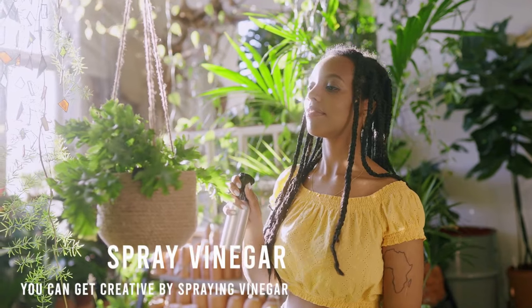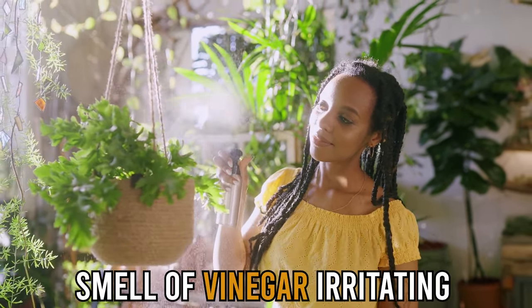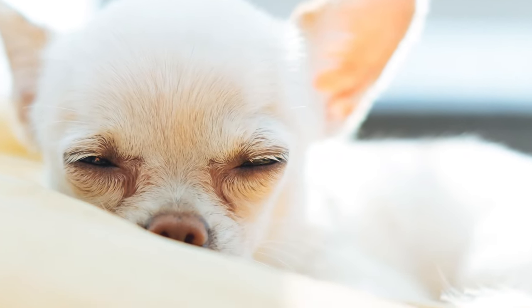First, spray vinegar. You can get creative by spraying vinegar around the edges of your lawn. Dogs find the smell of vinegar irritating, and this will keep them away from your yard.